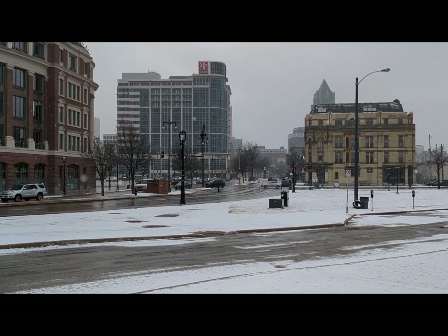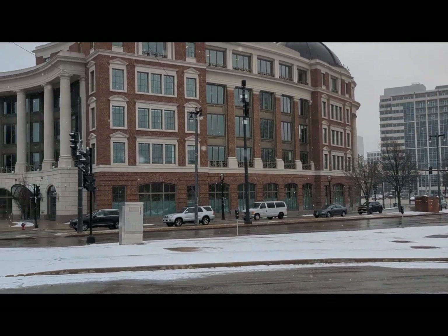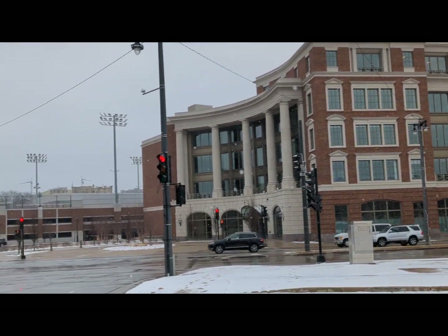There is Water Street right there. There's a building built in 1890 straight ahead of us — the Cream City Brick. We have some buildings from the Milwaukee School of Engineering.